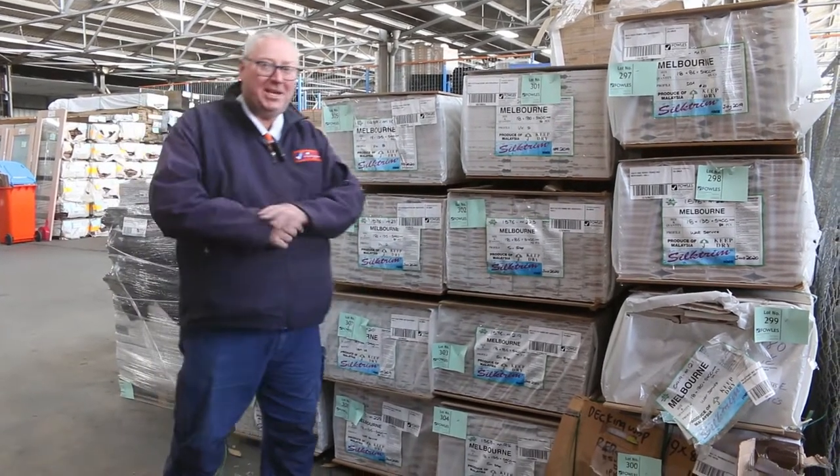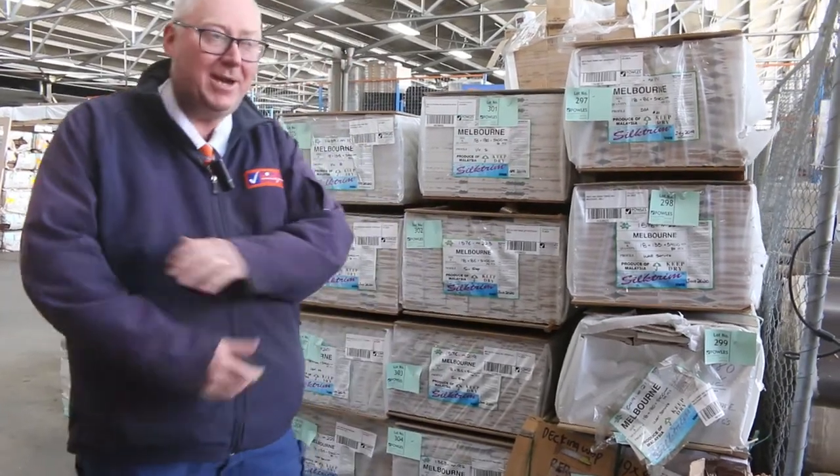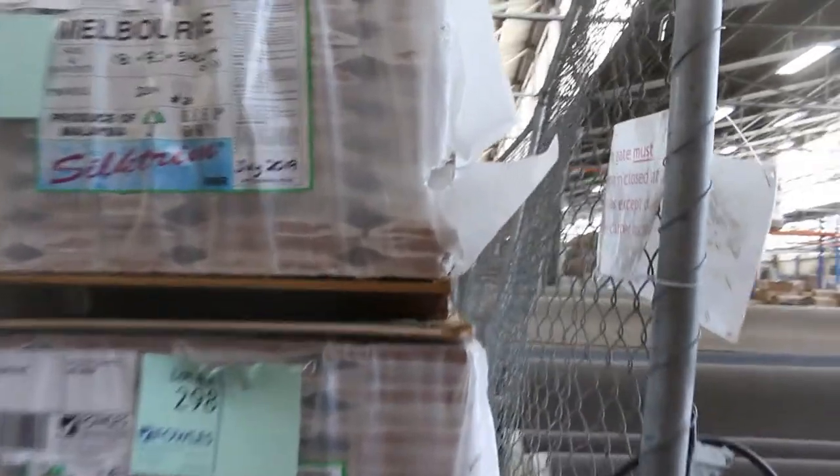Hello, Michael from Fowls here once again for the Tuesday afternoon auction preview. Tomorrow's auction is Wednesday the 4th of August 2021 at 10 a.m. I thought we'd start inside this week, so let's go for a walk and have a look.